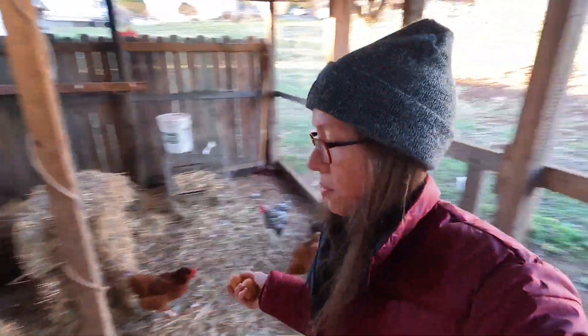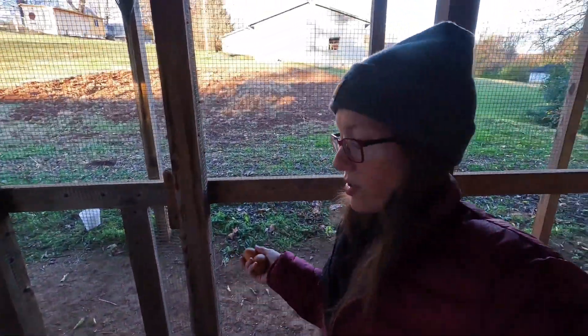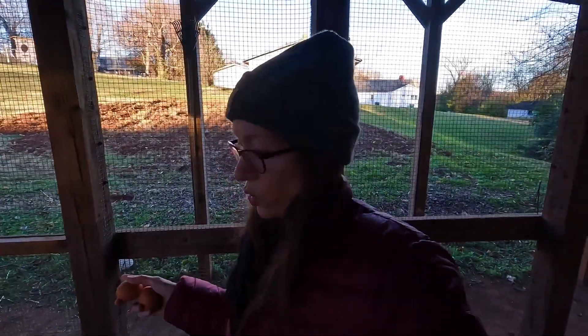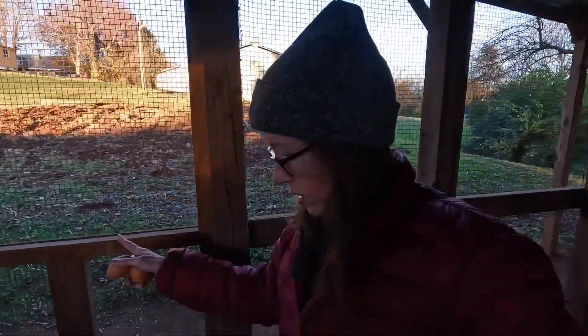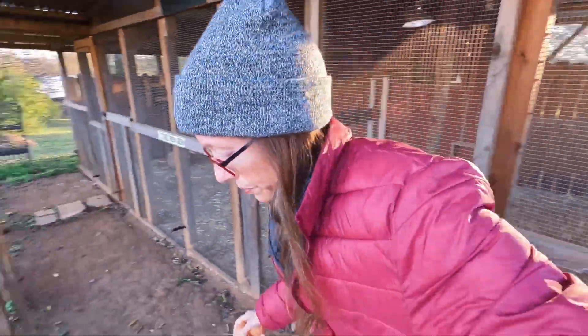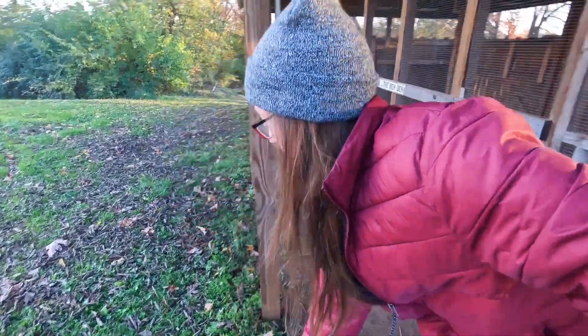This time of year it's common for chickens to not lay as much. Like I told y'all earlier, we have molting going on and daylight hours are shorter, so they do take a break. But I've never had chickens completely quit laying over the whole winter — that's never happened to me before. They always give me some eggs.